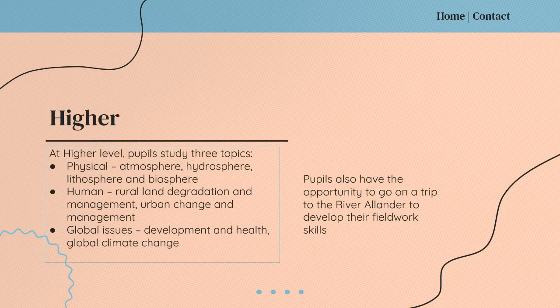In S5 and S6, pupils have the chance to take Geography at a Higher level, where they will study three topics. They'll look at physical geography, covering the topics of atmosphere, hydrosphere, lithosphere and biosphere. They'll look at human geography, covering rural land degradation and management, as well as urban change and management. They'll also look at global issues such as development and health, and global climate change. As part of the Higher course, pupils also have an opportunity to go on a field trip to River Allender to develop their fieldwork skills.